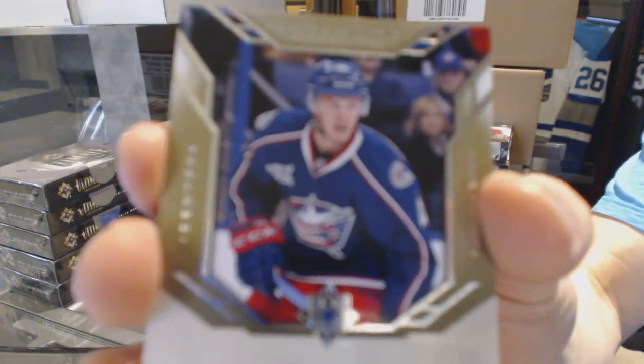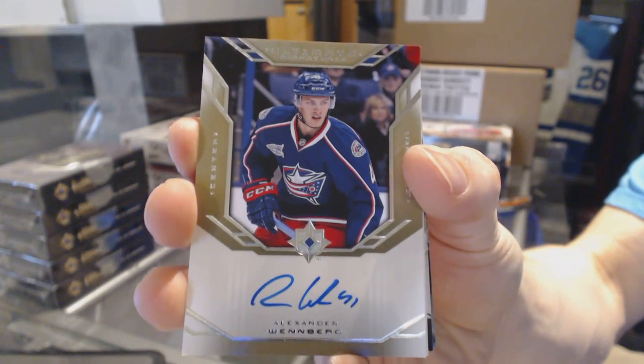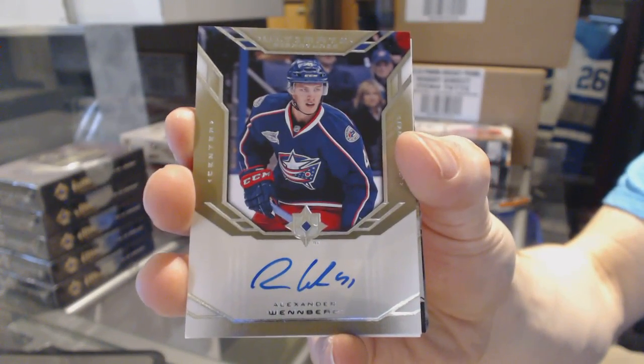Ultimate Retro Signatures: Alexander Weinberg.